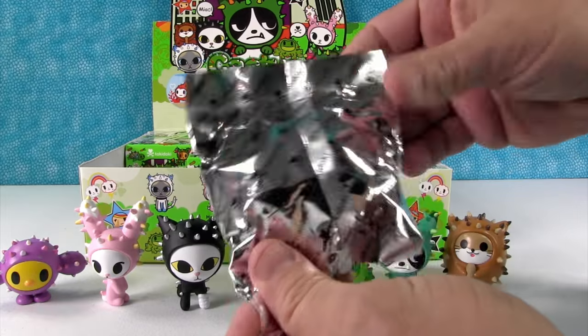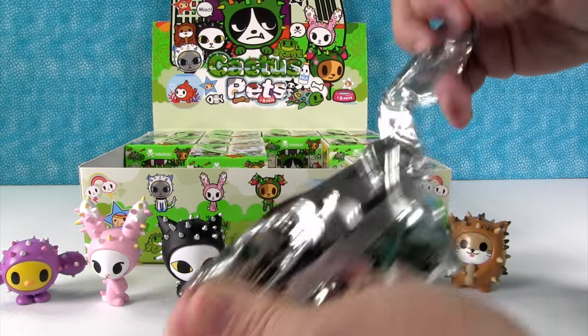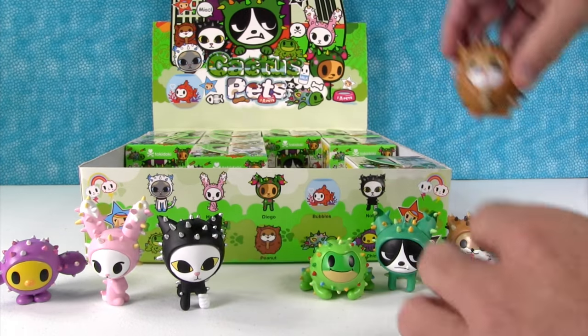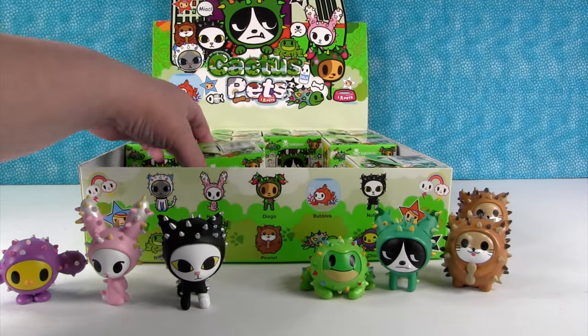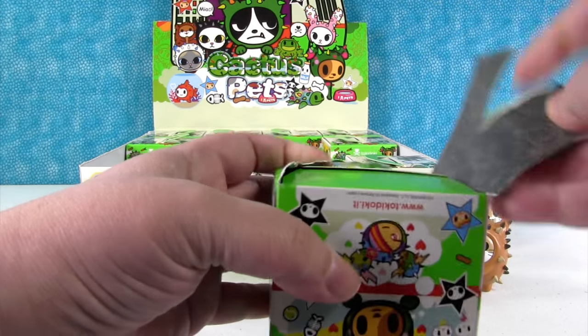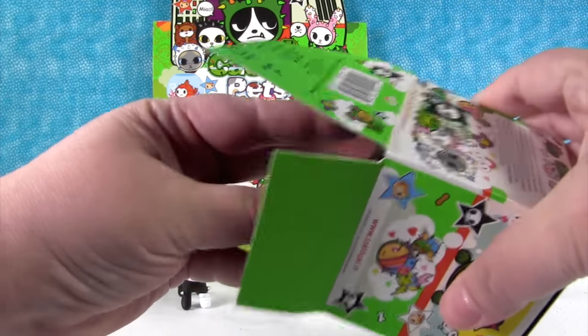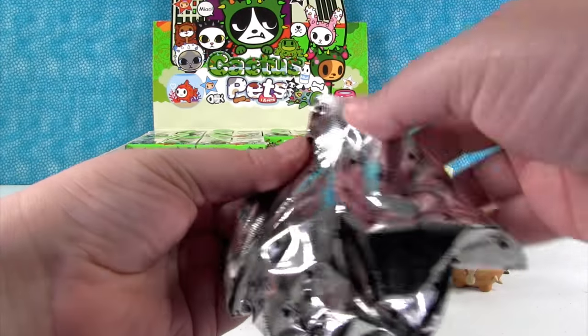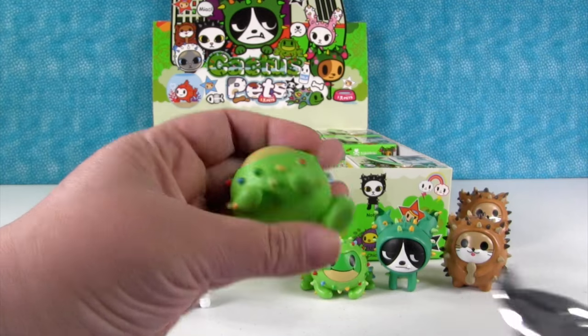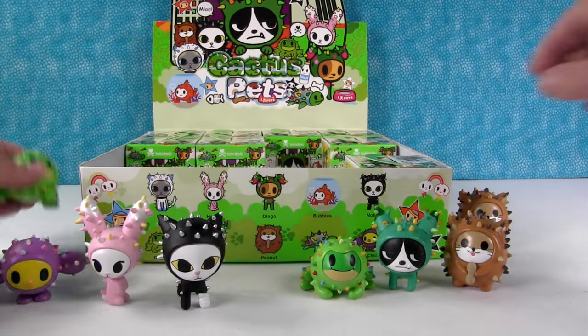I always love when Tokidoki comes out with new products — it's so much fun. First duplicate — a Peanut. Next one — a Roger duplicate.